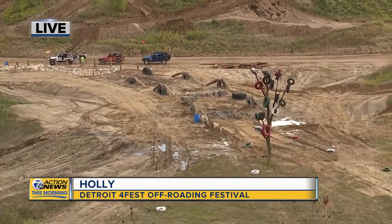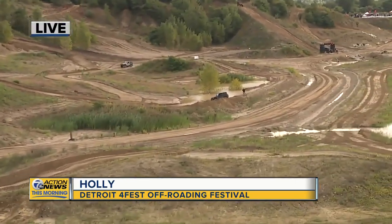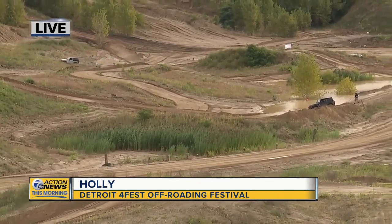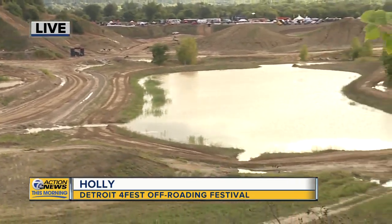Today at Detroit Four Fest, you have learning opportunities for people to learn more about off-roading, and that's so huge. So many people have a Jeep Wrangler, perhaps even a new Jeep Gladiator, and they're unsure of how to drive it. When the park opens, that's what's going to happen out here.